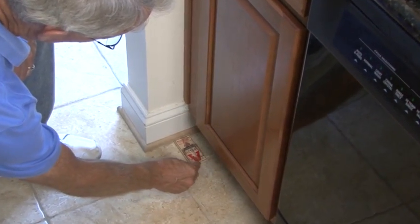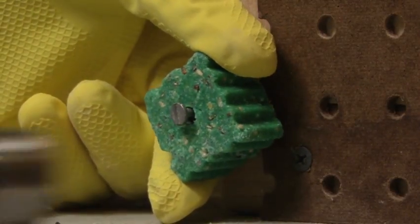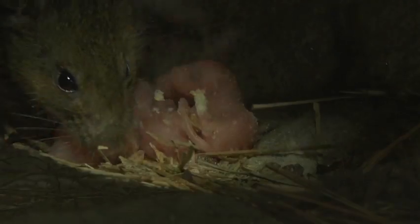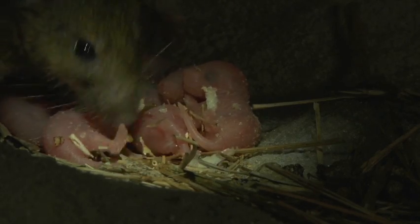Ultrasonic devices should not be used alone to control an established infestation. Traps and rodenticides, as well as sanitation and exclusion efforts, should be used with ultrasonic repellents. Although ultrasonic devices are not enough to gain complete control, they are effective at significantly reducing rodent activity when used per the instructions. Now you know how to effectively use ultrasonic repellents to prevent rodents from your home.